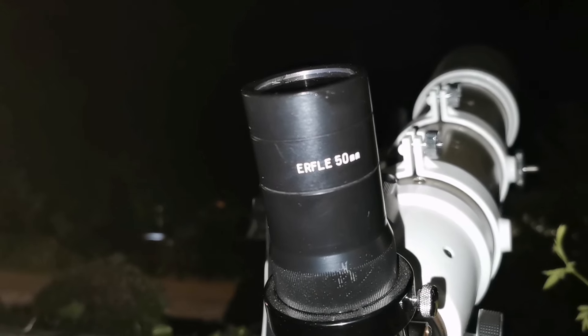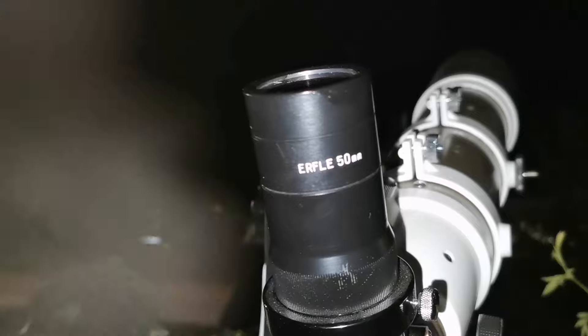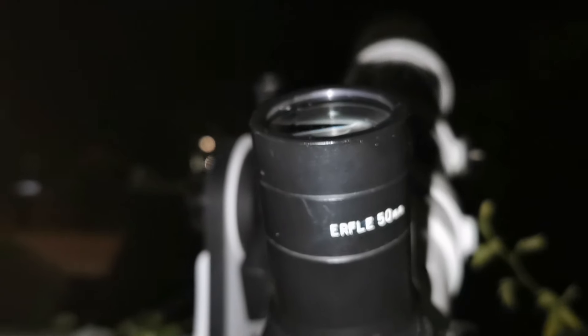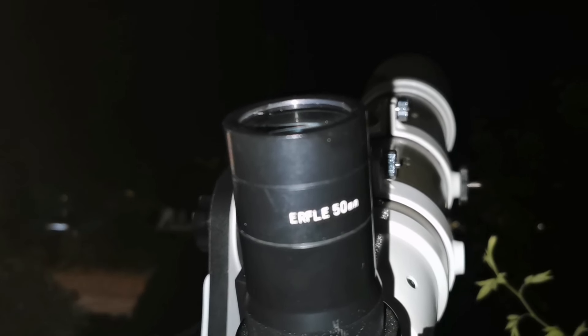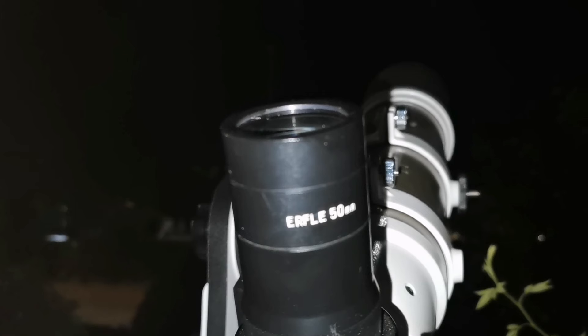Now this is a Siberia Tal Erfle 50mm — it is a Russian eyepiece. Practically, the Nagler is a modified Erfle, so expect it to also have a wide field of view. I'll photograph it — it is nice, it's wider, slightly probably wider than what we can see with the Nagler.